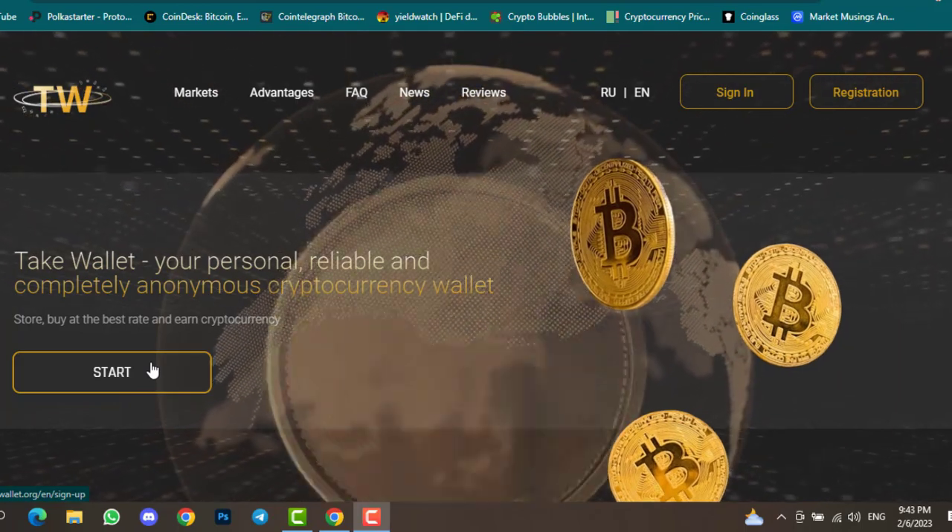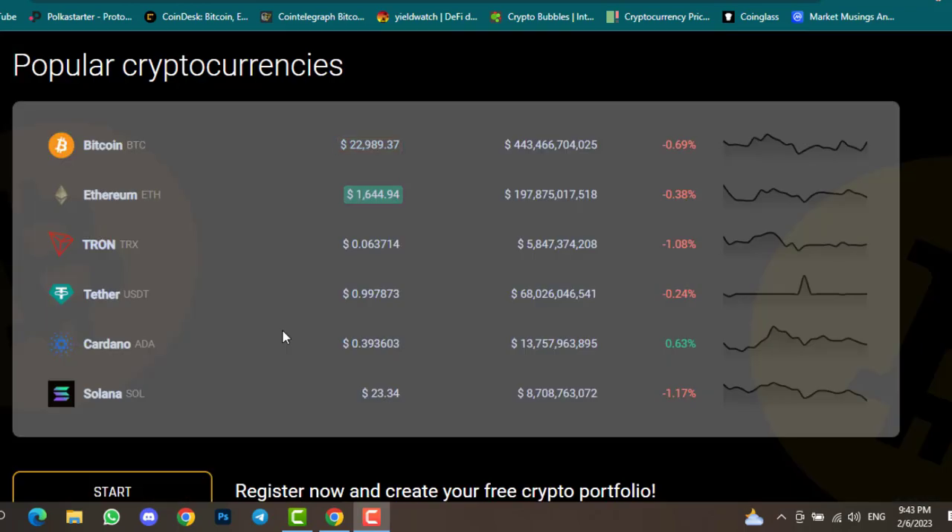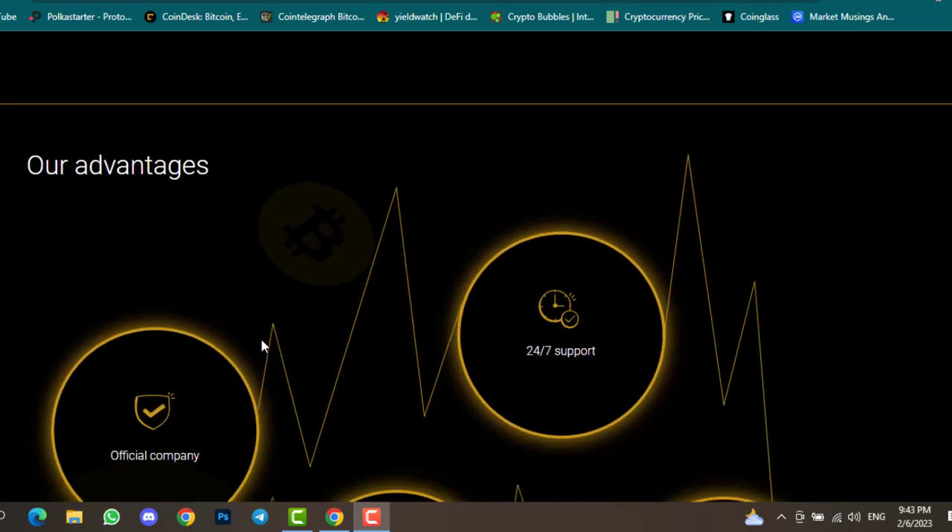On the registration page you need to enter your email address, username, password, and confirm password, then create your account. Later on I will show you this completely. You can also find popular cryptocurrency updates like Bitcoin's market cap and percentage. The current Bitcoin price is around $29,890, along with Ethereum, TRX, and USDT.